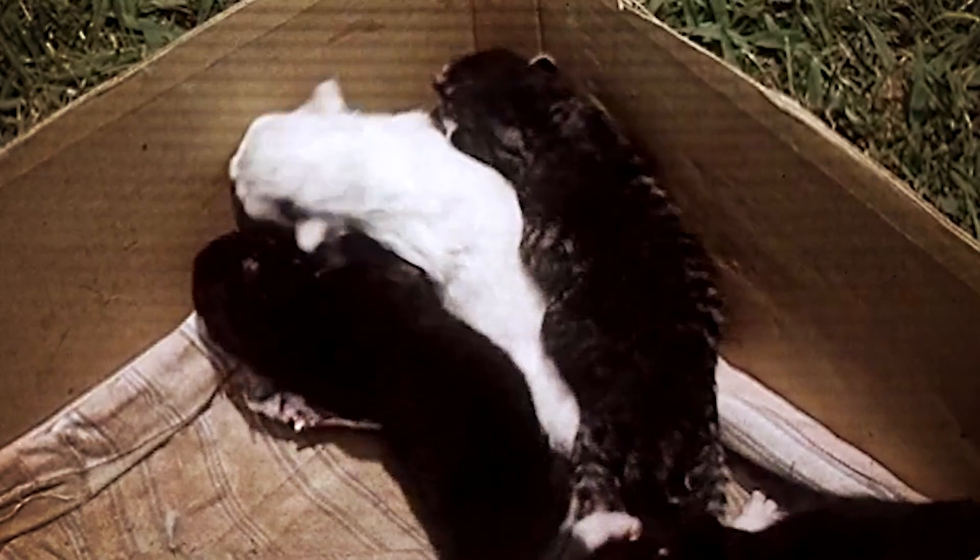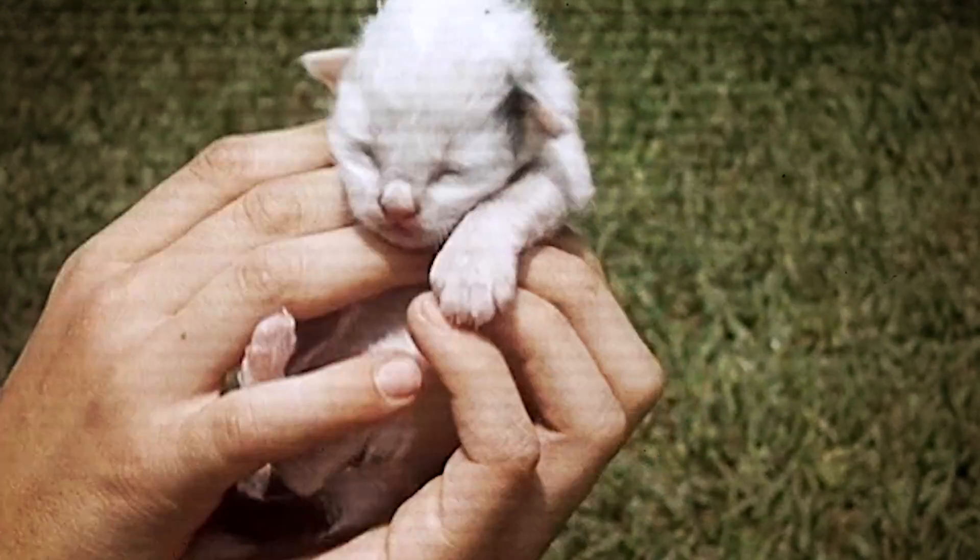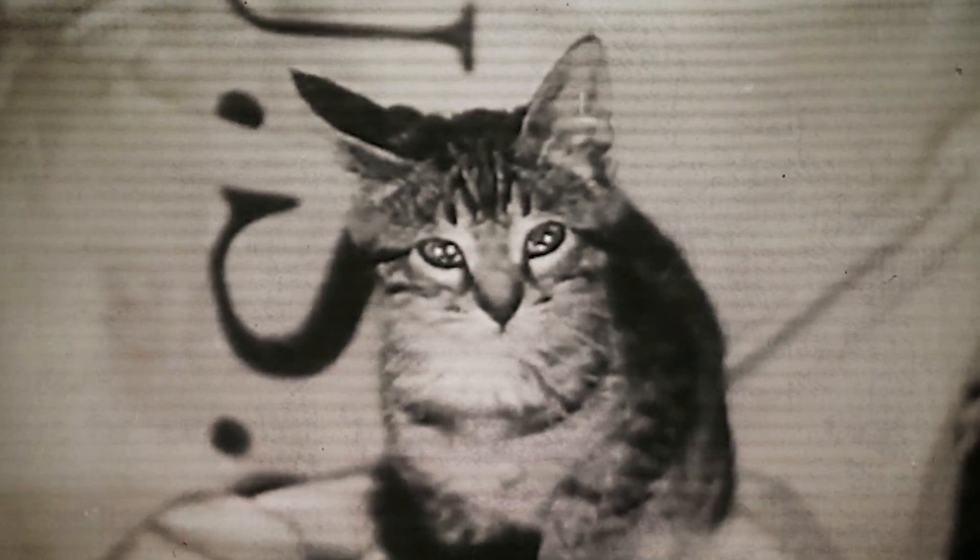Unlike dogs, cats were not versatile helpers. They were usually either companions or pest controllers, and their original body plan worked just fine for that. Most of the artificial selection in purebred cats took place over the last 75 years, and it was done for aesthetic reasons.